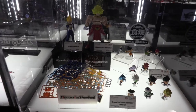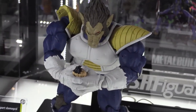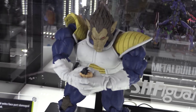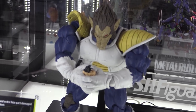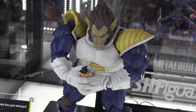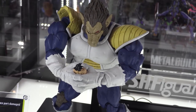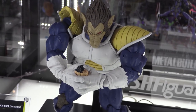Our big guy over here, the Vegeta Great Ape, is something we've been wanting to release for a long time. It's our biggest SH Figure Arts for Dragon Ball. It comes with a bunch of different hands, a bunch of facial features, and the tail is detachable. You can choke the life out of Goku or have him do jazz hands and dance the night away.